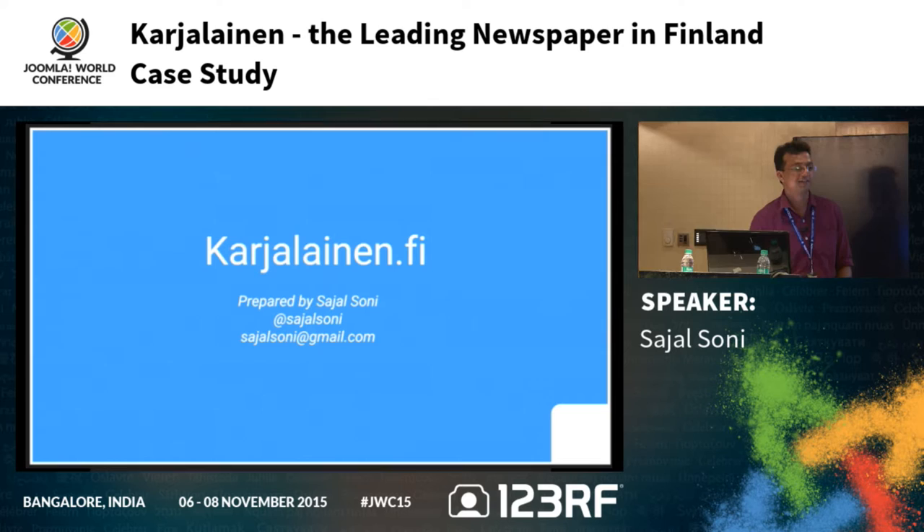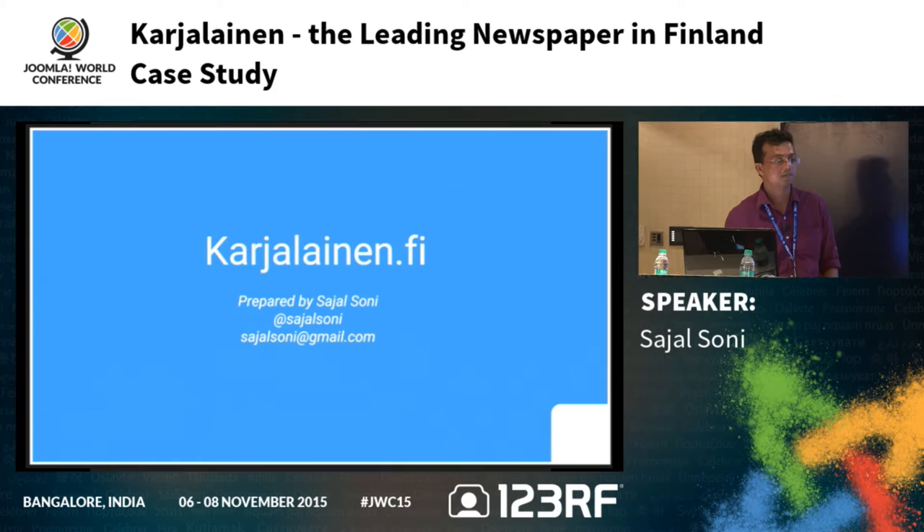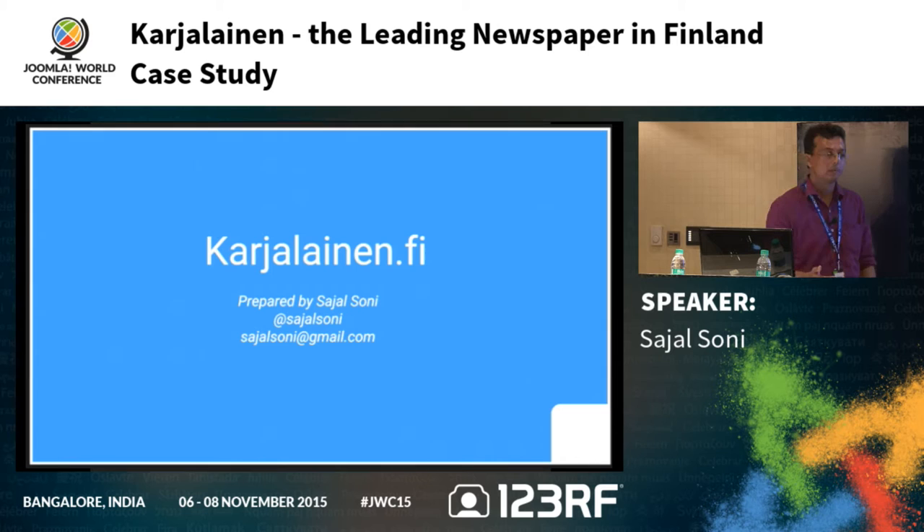Welcome everyone to this presentation. I welcome all of you to India — I'm from India. Today we're going to present the use case of Karzalanit.fi. It is a Finland-based website and newspaper company for which we built this site. We'll go through an overview of the process we went through to build the site, the related migration from 1.5 to 2.5, and the ongoing migration from 2.5 to 3.x.